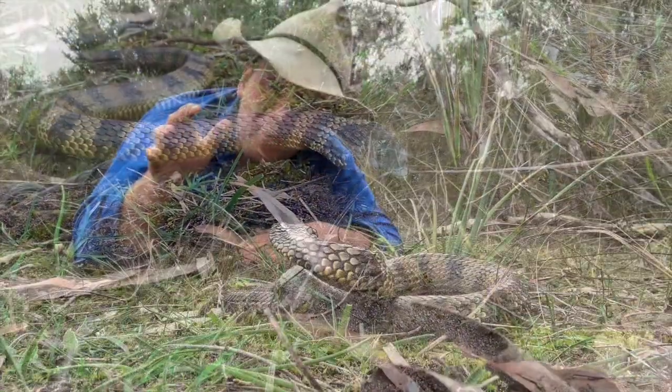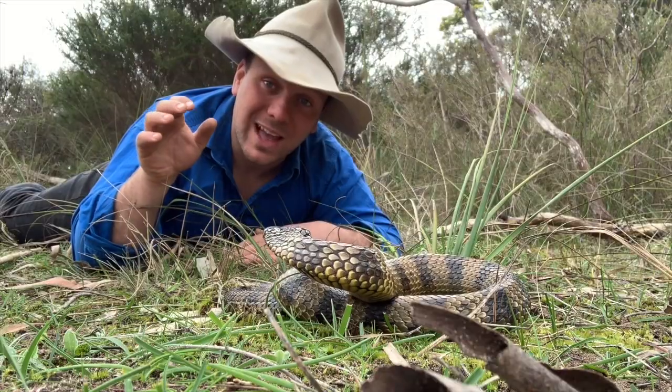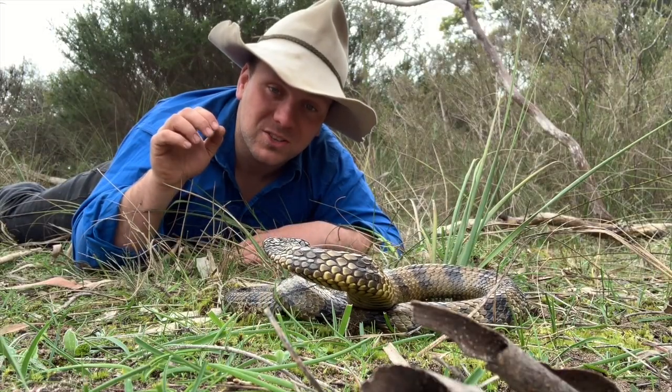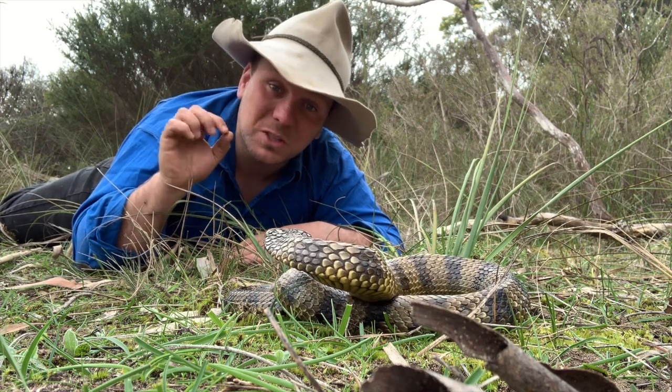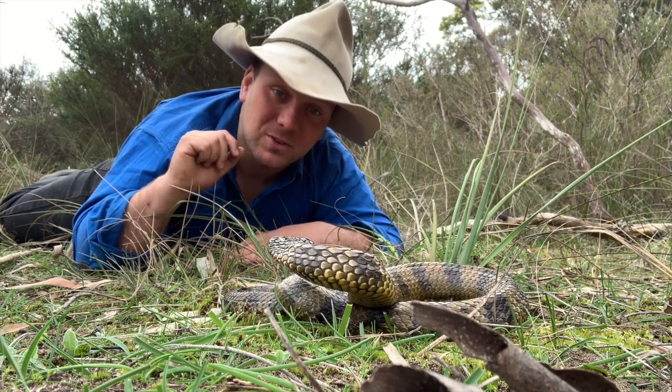Being found in the environments that they are — up the east coast of Australia as well as the bottom part of Western Australia, and on a whole bunch of offshore islands — these guys have some really unusual and specific niche environments that they're exposed to.